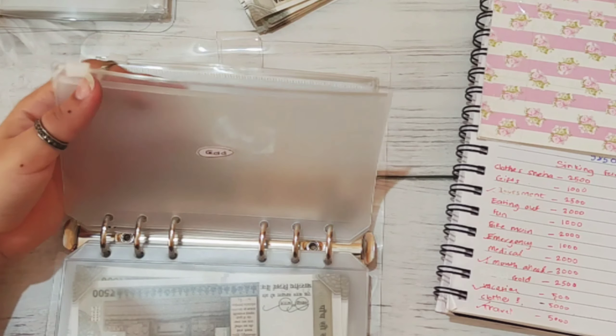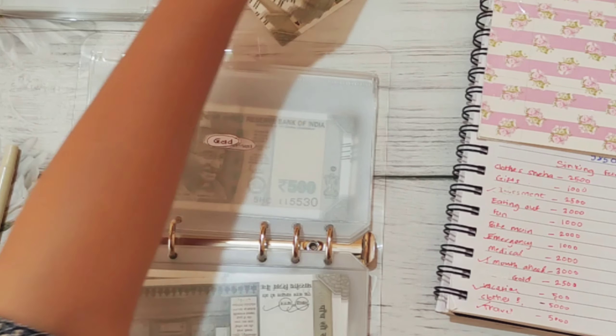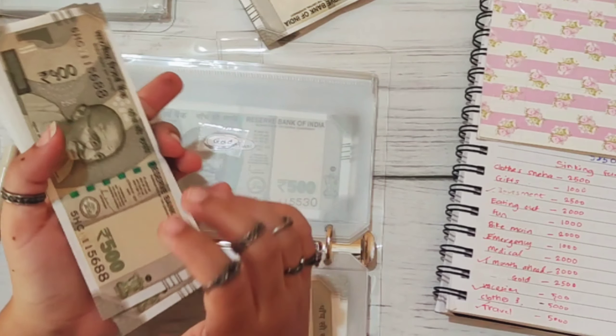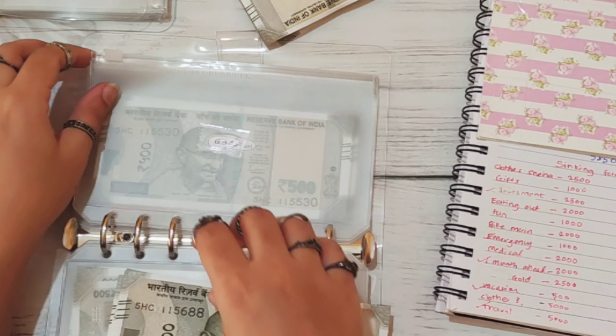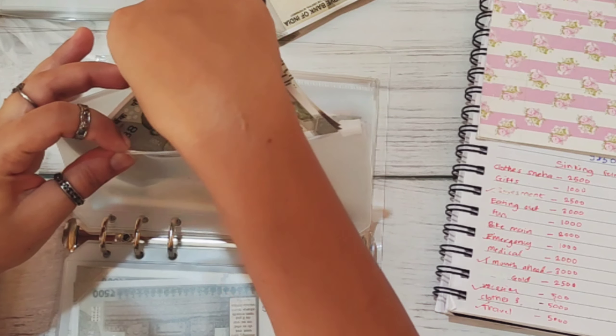Next category is gold. This is also a new addition and gold is getting 2,500. I'm going to stuff 5 notes: 1, 2, 3, 4, 5. Counting: 1,000, 2,000, and 2,500. So now gold has 2,500 rupees.